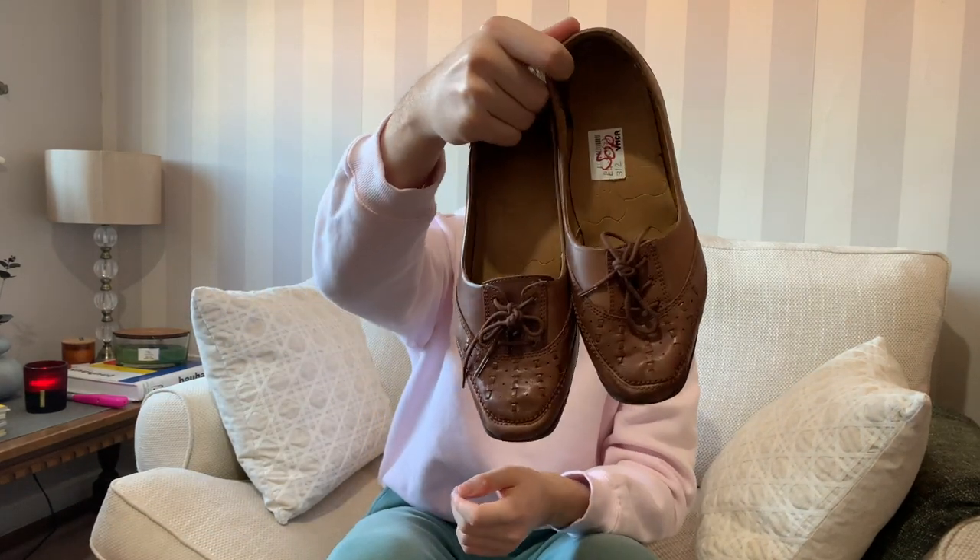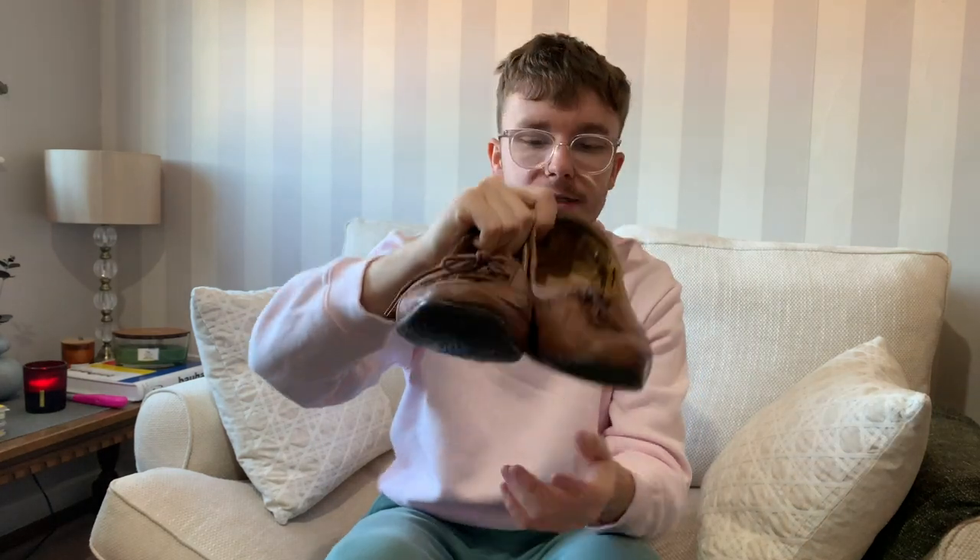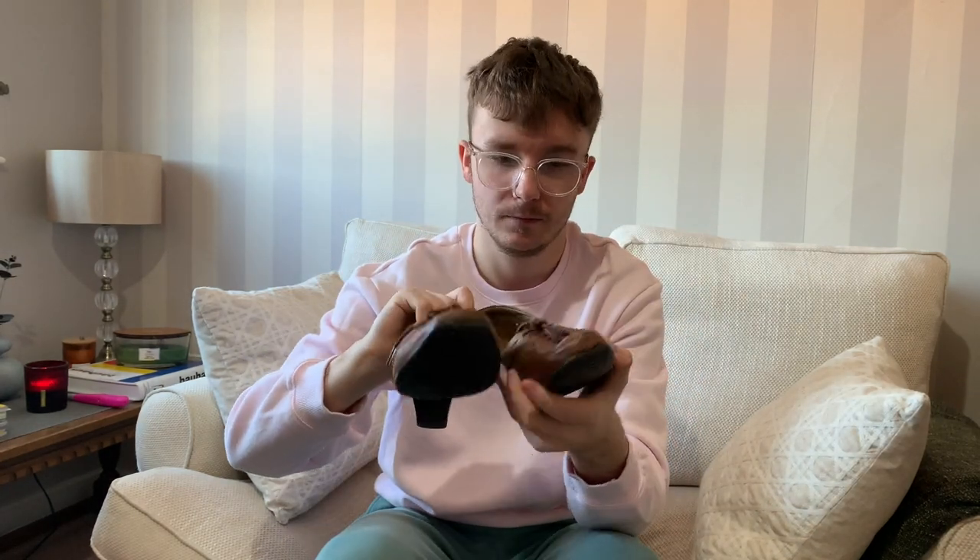I haven't picked up footwear in a good while, but they had quite a lot on 50p. First up, I don't think these are as good as I thought they were going to be - they're a pair of Marks & Spencer Foot Glove size 7 court heels, real leather and wide fit. Looking at comps, I think the market has dropped from what I expected, so I need to do more research. Maybe £12 to £15 on them.